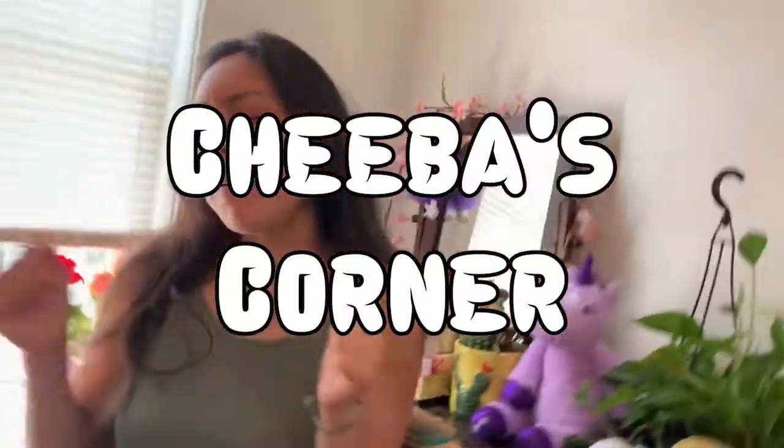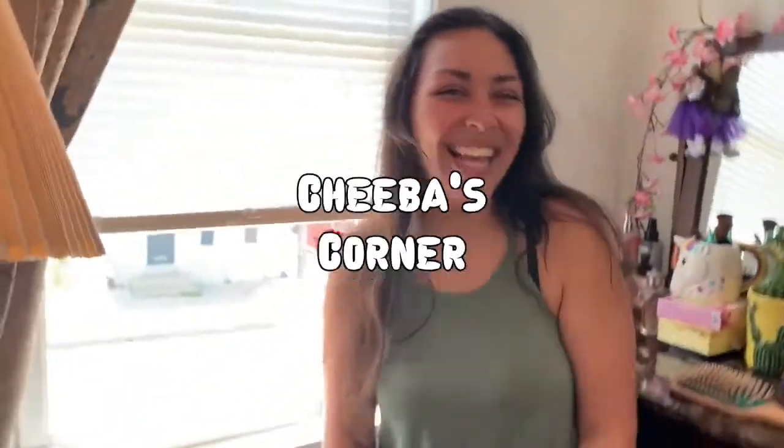Hey guys, welcome to my newest episode of Chiba's Corner. Today I have a very fun video for you guys — we are going to give Ziggy a surprise.